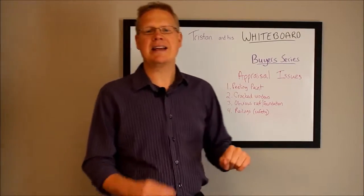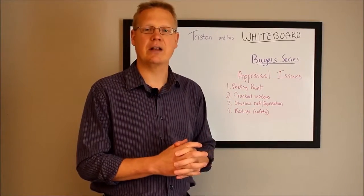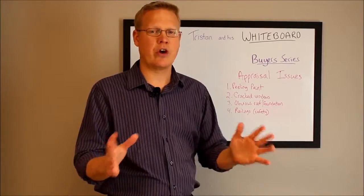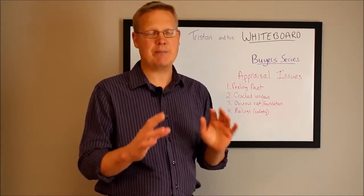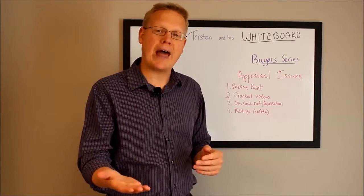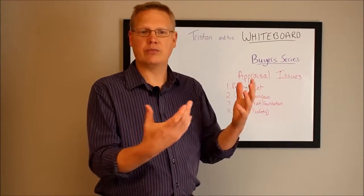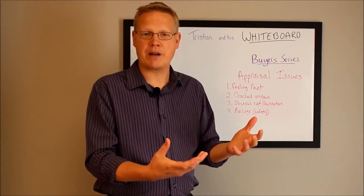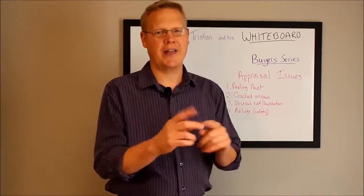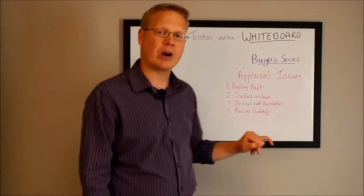Number one, the biggest thing is peeling paint. Any kind of exterior paint — especially outside, inside is not as big of a deal — but exterior paint along the windows, on the garage, the garage doors, all that stuff must be scraped, painted, and taken care of before the appraiser will give it the nod of approval. If it's not taken care of, rain is going to cause rot and problems, and the lender wants to make sure it's painted prior to funding.